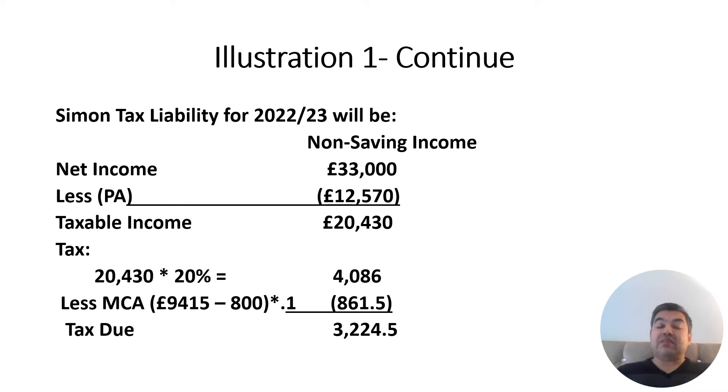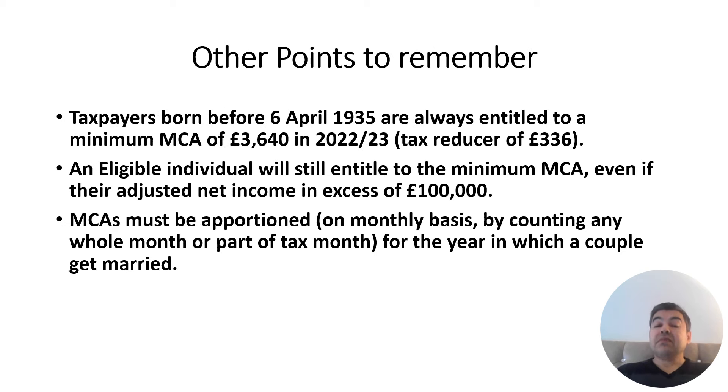To calculate Simon's tax liability: take his net income, less personal allowance to get taxable income, apply the tax rate, and then apply the MCA reducer at the very bottom. Remember — the reducer does not reduce your income for tax; it reduces your tax liability. So his allowance is reduced by £800, and whatever is left is multiplied by 10%, giving a tax reduction of £861.